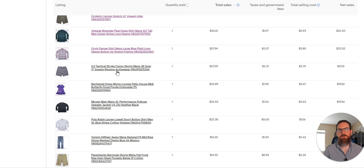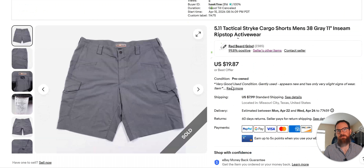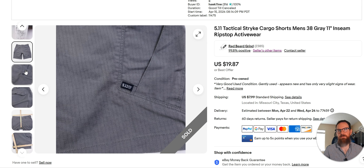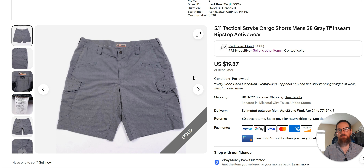5.11 Tactical shorts — I sold these for $20, bought for $4.99. It's the Strike short — basically like the Strike pants but without the legs. The shorts do okay. I've sold them cheaper for sure, so I'm glad I got $19 for that. These had been listed since April 15th, so it was a fairly fast mover.